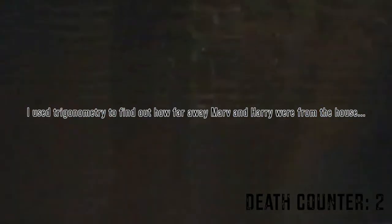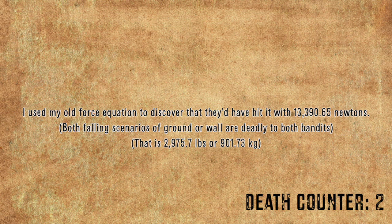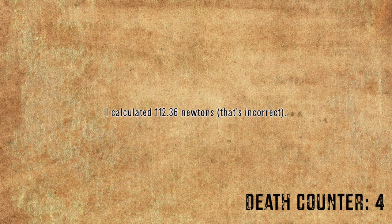The epic rope swing was interesting. I used trigonometry to find out how far away Marv and Harry were from the house, then how high up they were — and according to my calculations, they'd have hit the ground, not the wall. But if they did hit the wall, I used my old force equation to discover they'd have hit it with 13,390.65 newtons. Finally, the old man who KO'd them with his snow shovel — surprisingly, the force wasn't that much. I calculated 112.36 newtons, but I guess if the movie is the boss, we follow its demented law-breaking logic, and those two were knocked out.